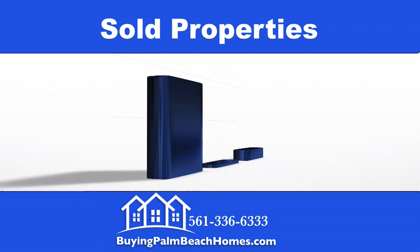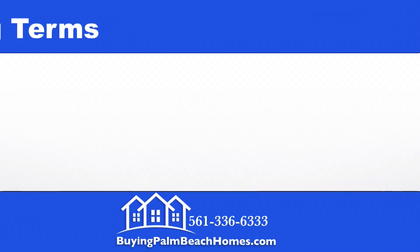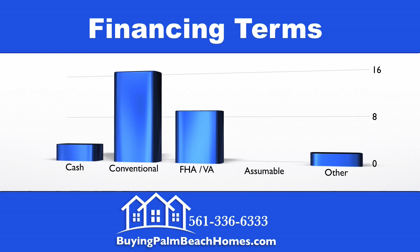Now we're going to take a look at the sale types of the homes that closed within the last 90 days. Out of the 30 properties that closed, 25 were traditional sales, one was a short sale, and we had four bank foreclosures.